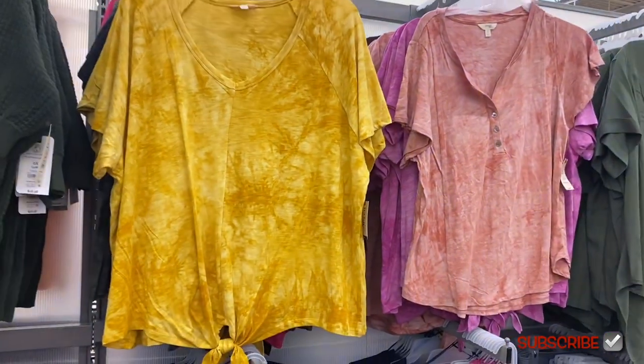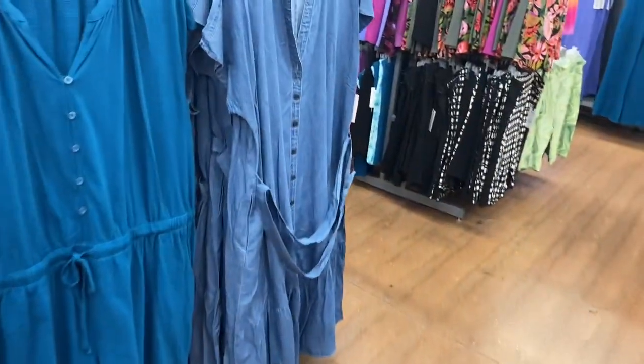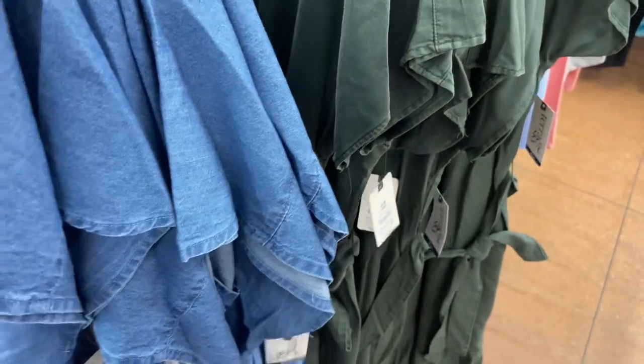The dress on the right is new since last time too. These are Terra and Sky plus size for $27.98. It has the belt and also comes in a green canvas option.